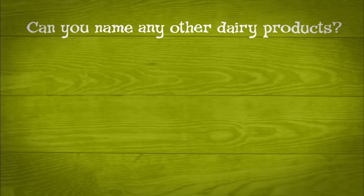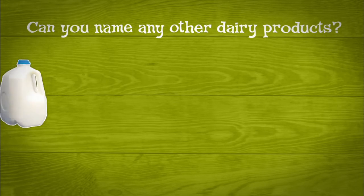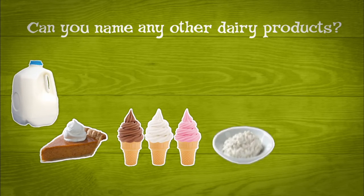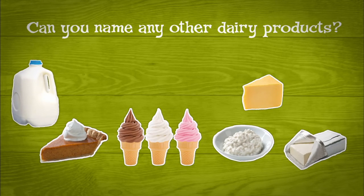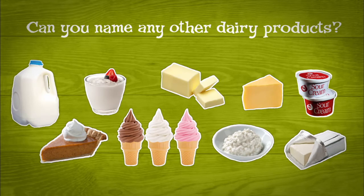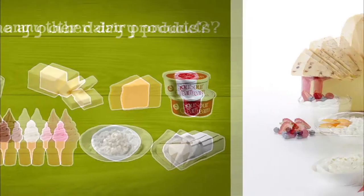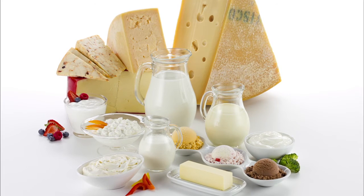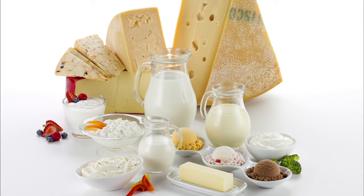Can you name any other dairy products? Milk, ice cream, whipped cream, cottage cheese, cream cheese, cheese, yogurt, sour cream, butter. Now you know all of the foods that are made with milk. Be sure to eat three servings of dairy for a healthy body.